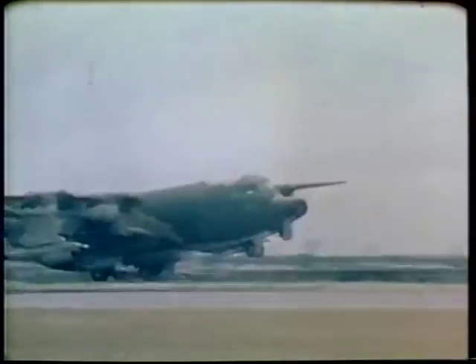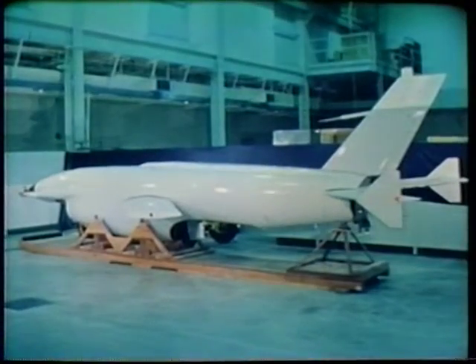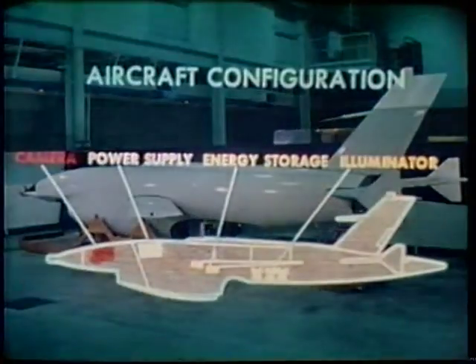In the heavily defended areas of Southeast Asia, remotely piloted vehicles were used successfully for daylight photographic reconnaissance.